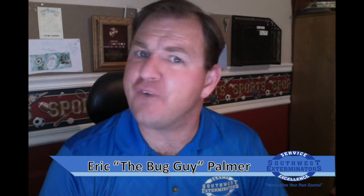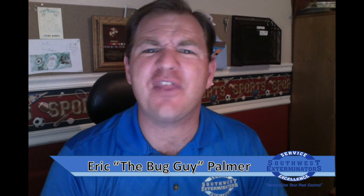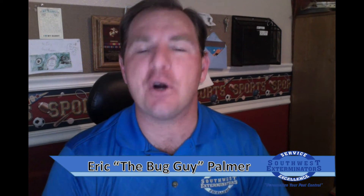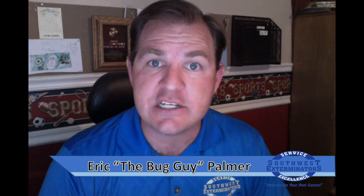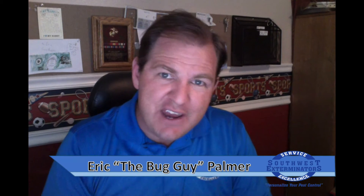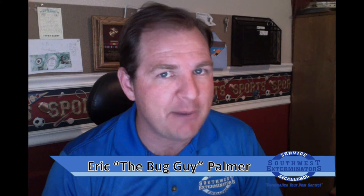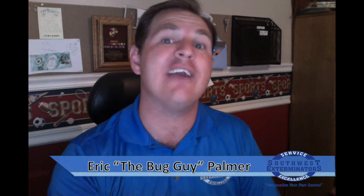Hello and welcome again to Frequently Asked Questions Concerning Pest Control. My name is Eric the Bug Guy Palmer and I'm with Southwest Exterminators, where we personalize your pest control. Our previous video explained subterranean termites, and I'd like to use this video to help explain drywood termites — the other kind of termite that lives in this area and that can be an issue to you and your home.